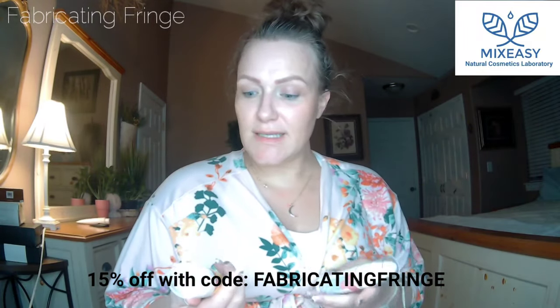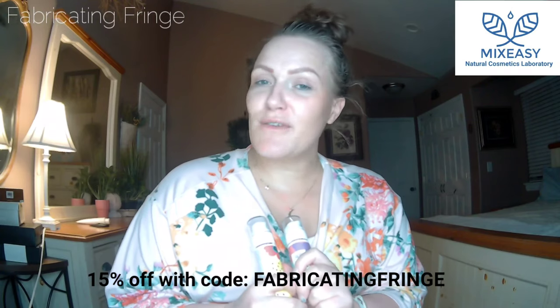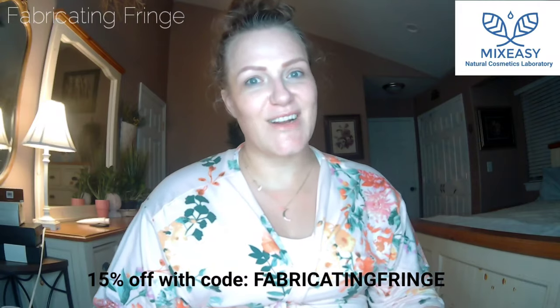So there you have it — my personalized, unique formula from Mix Easy. Get 15% off using the code fabricating fringe. Thank you so much for watching, and until next time, I'll see you guys later. Bye!